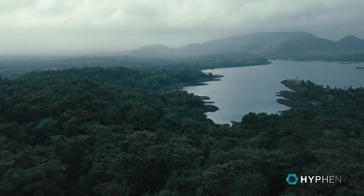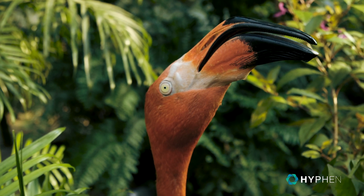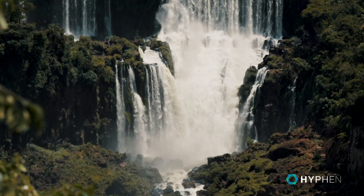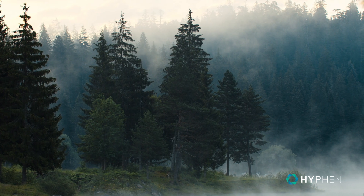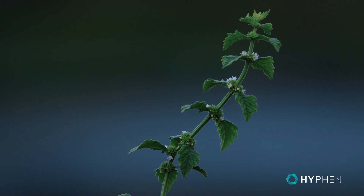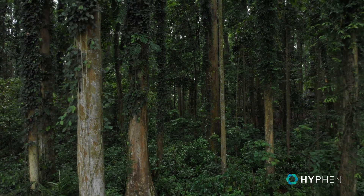Carbon markets face a severe constraint due to carbon credit project developers and corporations' current inability to accurately quantify greenhouse gas removals or reductions. Without precision quantification, how can the market trust emissions claims and appropriately value carbon credits? It cannot.